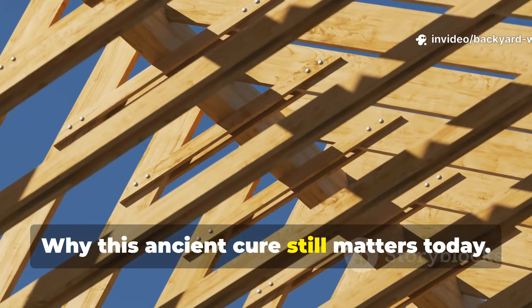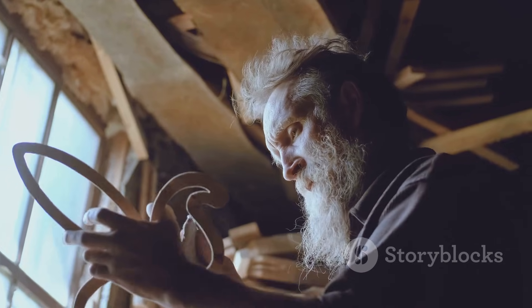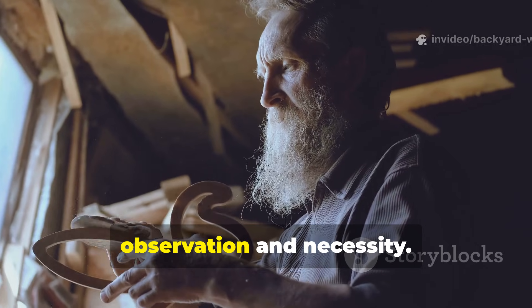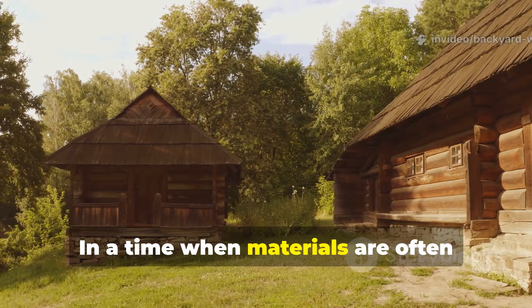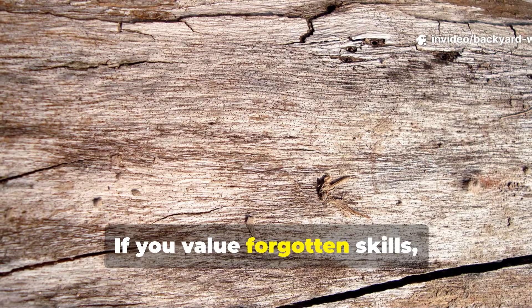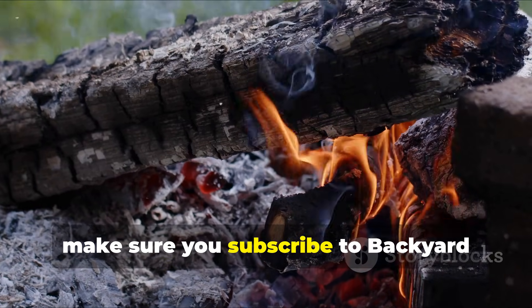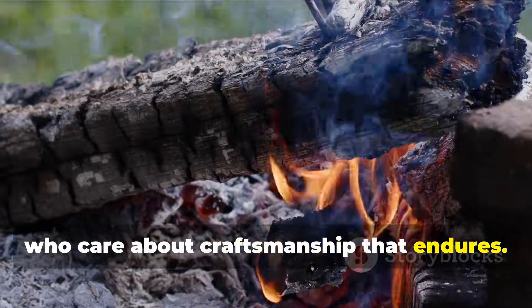Ancient builders built for continuity, not convenience. Their timber cure was refined through observation and necessity. In a time when materials are often designed for replacement, this knowledge offers a way to build things meant to last across generations. If you value forgotten skills, deep history and practical building wisdom that still works today, make sure you subscribe to Backyard Wisdom and share this video with others who care about craftsmanship that endures.